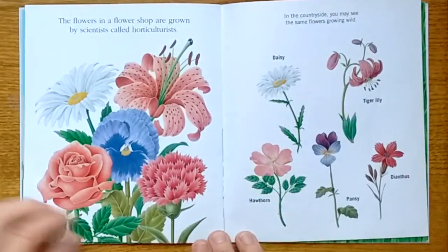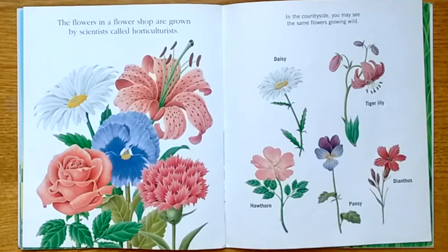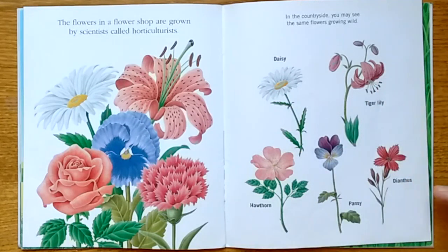The flowers in a flower shop are grown by scientists called horticulturists. In the countryside, you may see the same flowers growing wild: daisy, tiger lily, dianthus, pansy, hawthorn.